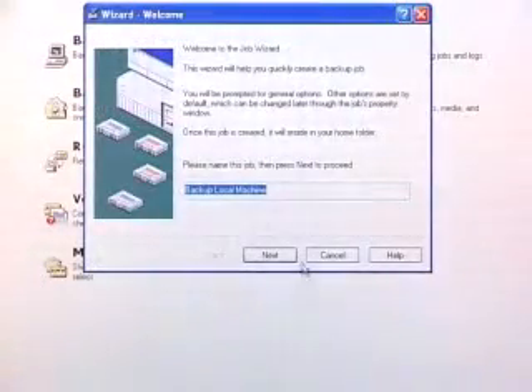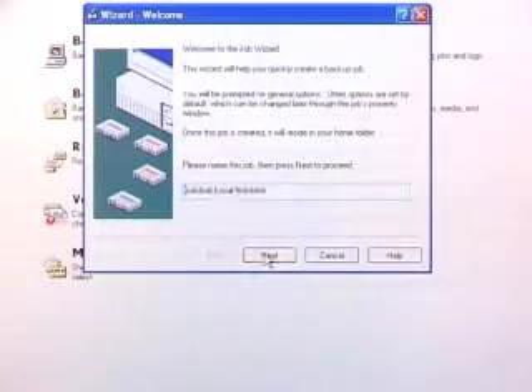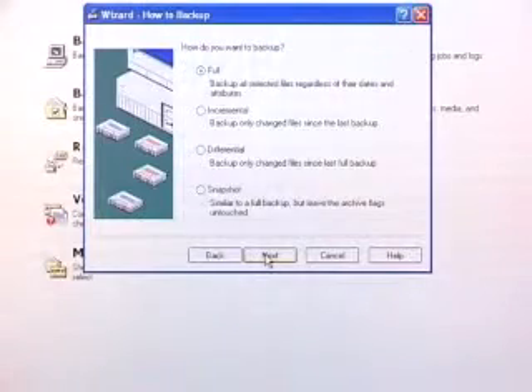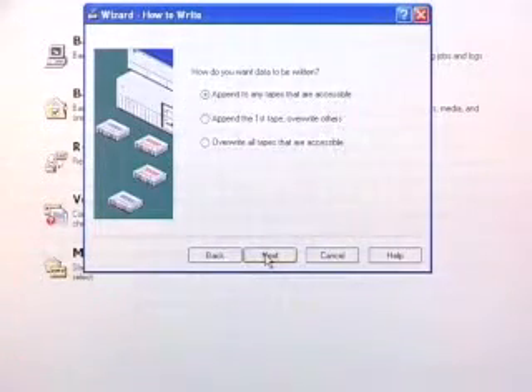You can back up and restore your data up to eight times faster than competing tape products. Access your files in seconds with drag and drop, and secure your data with password protection — exactly the same way you would a hard drive, except it's removable.